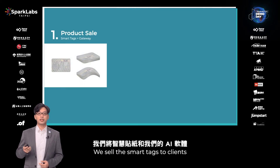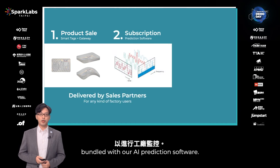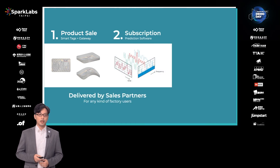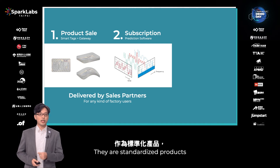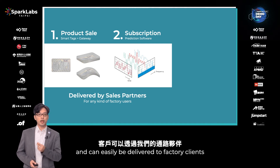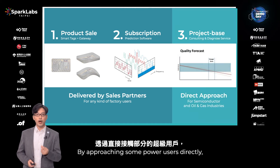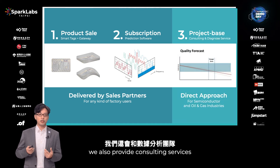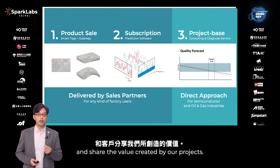We sell Smartech sensors to clients for factory monitoring, bundled with our AI prediction software. The price varies by data usage volume — it's a standardized product that can be easily delivered to clients through our local sales partners. By approaching power users directly, we also provide consulting services together with our data science team, and we share the value created by the projects.